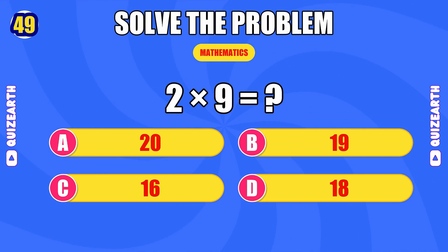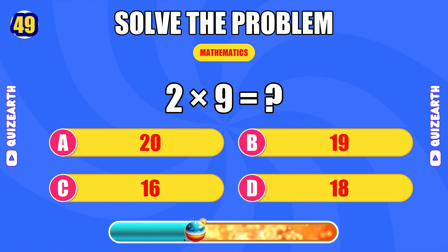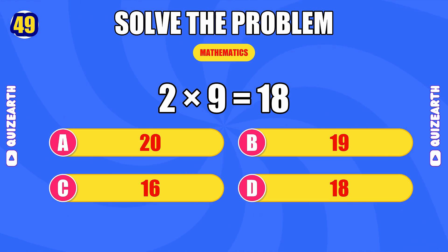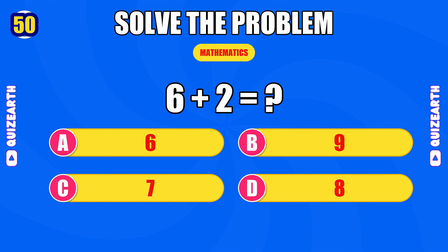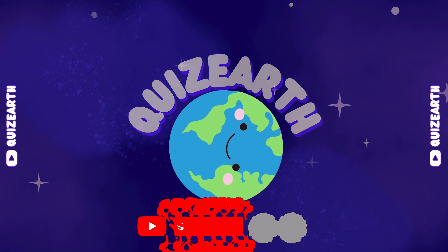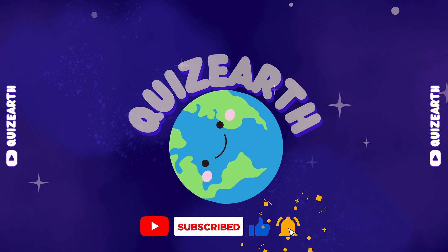What is two times nine? So close — the answer is 18. How much is six plus two? Final answer — the answer is 8. Fantastic! 50 equations crushed with perfect accuracy. Hit like and subscribe for more brain-burning challenges!